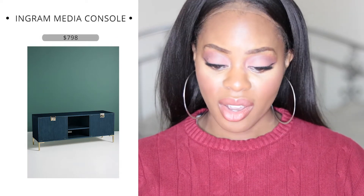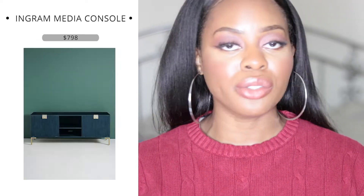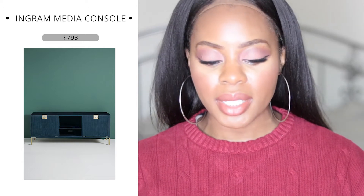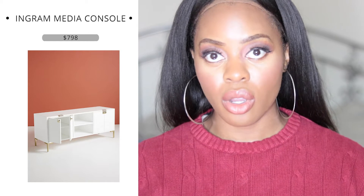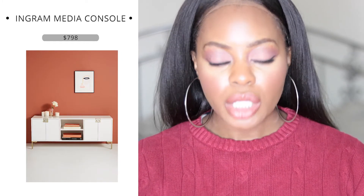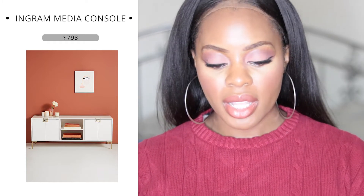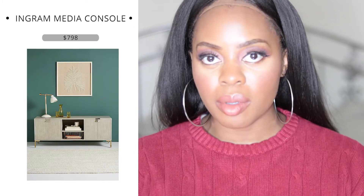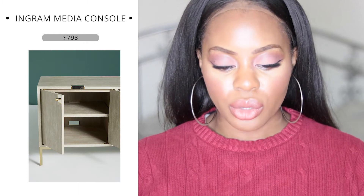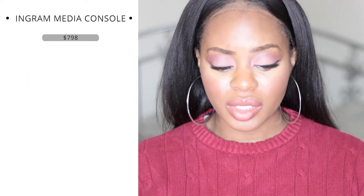The next item is a media console. I'm leaning toward the indigo, white, or light gray. This console is amazing for putting your TV on — it's super cute, low-profile, and the metal pieces have a champagne gold finish that isn't too flashy. I like that some parts are covered so you don't have to keep everything perfectly neat. With the open shelving you can place your cable box, DVD player, or movies. It's a very low-maintenance, cute, trendy piece that doesn't look like something you'd see at every other store.